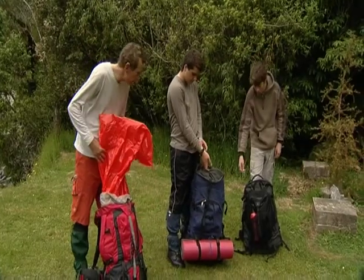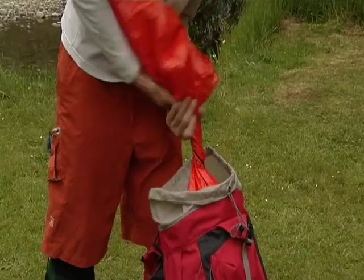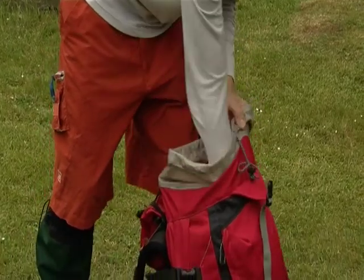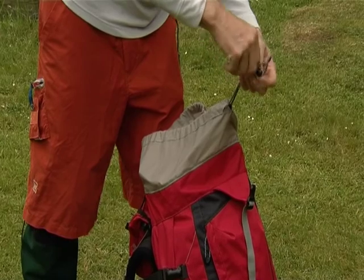Alright guys, get your pack sorted out. Pack liners — if you're not sure how to do it, watch me. Roll it up, pack it right down. You don't want to get any of your gear wet when you go across the river.